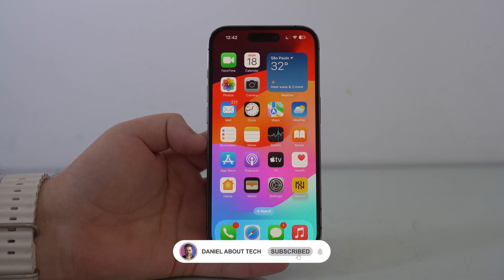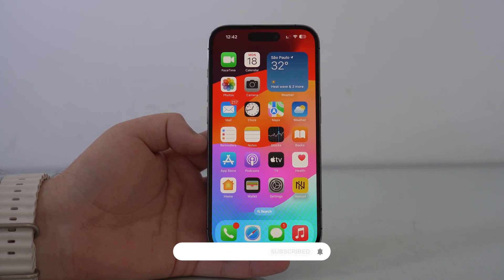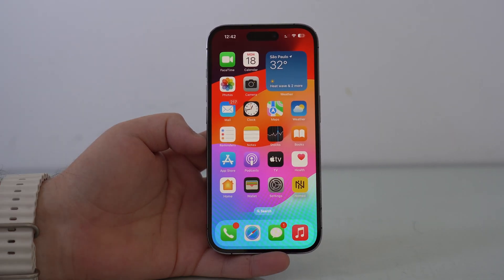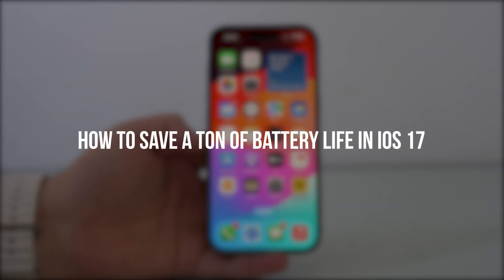How is it going everybody? You're watching Then About Tech. So iOS 17 is finally here and you have probably already updated your iPhone, right? So today I'm going to tell you how you can save a ton of battery life in iOS 17.